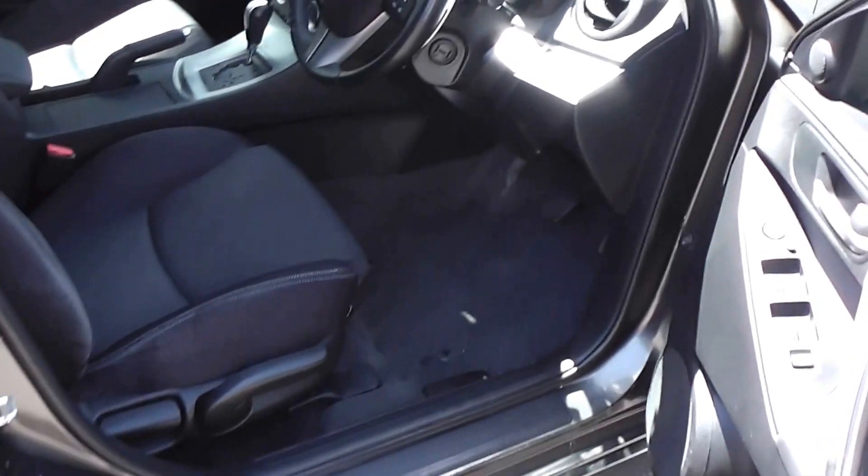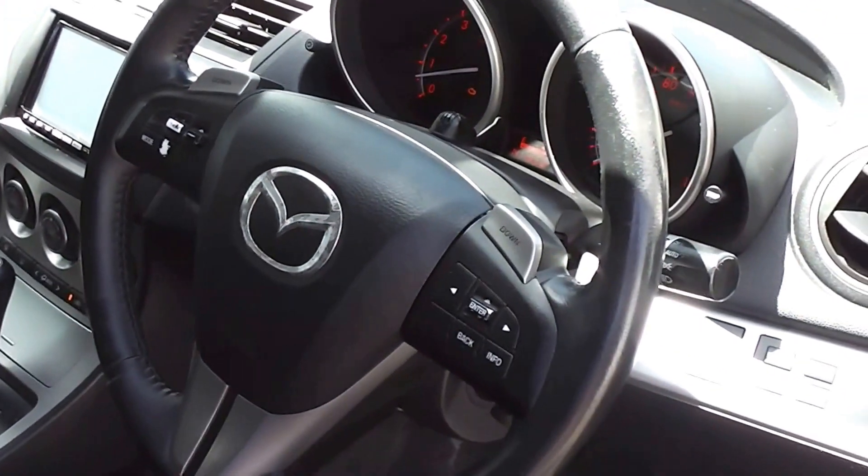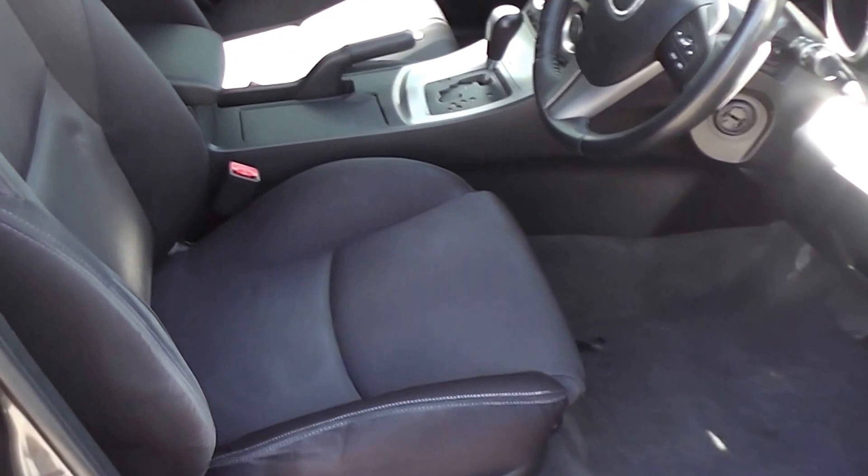Let's duck inside and have a look at the interior. I'll just point out where the airbags are. You've got them in the front as well as in the steering wheel. You have an airbag up here in the A-pillar, and then you also have an airbag in the side of the front seats on both sides.